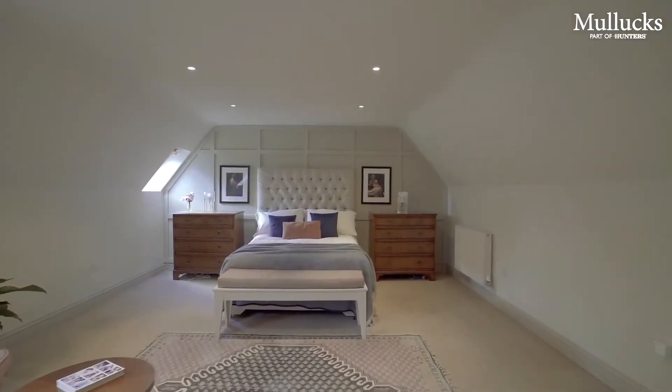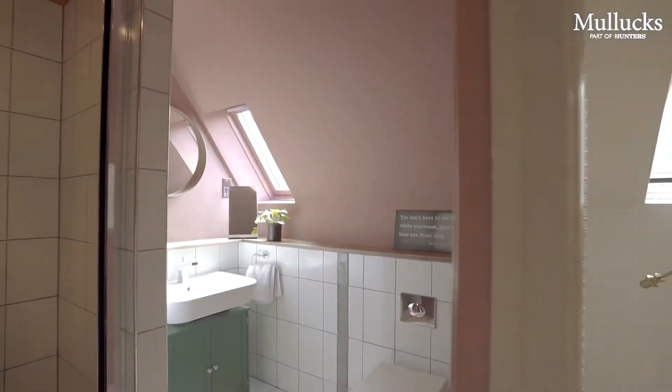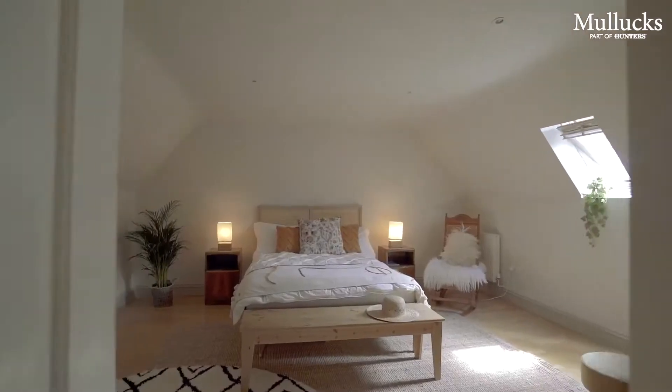The three rooms on the second floor could serve a variety of purposes and when combined together could create one large independent room.